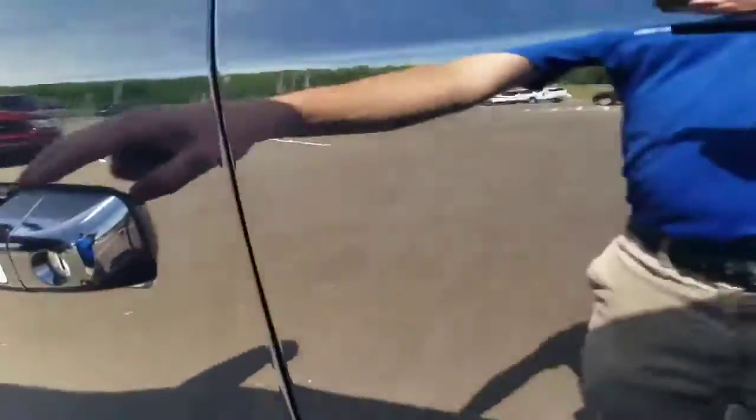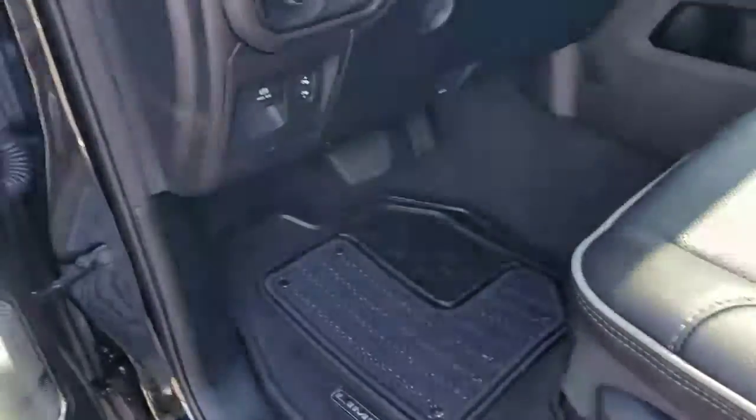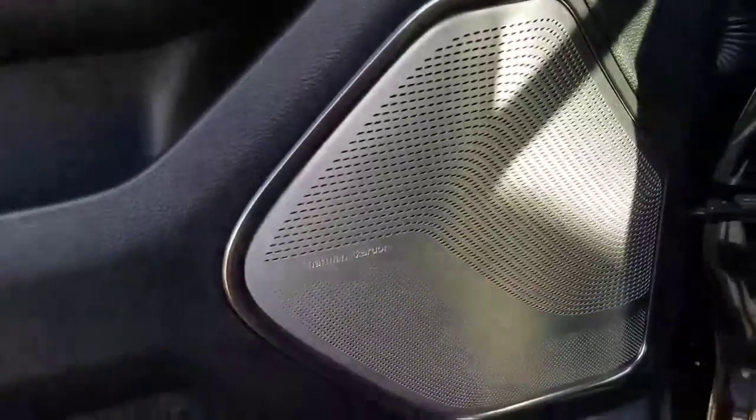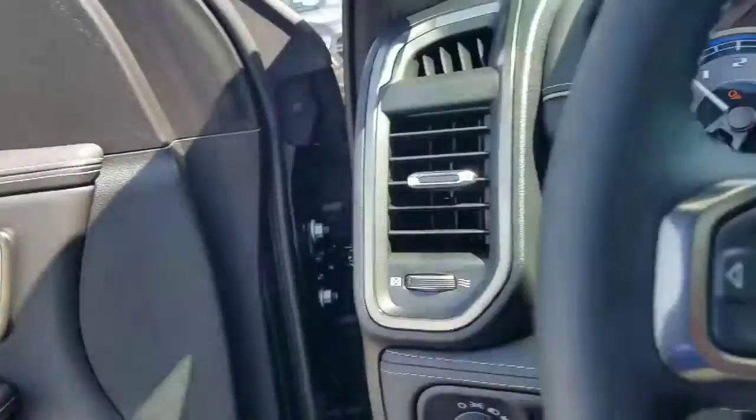In the front, of course, we have power seats on both sides. This does come with the premium Harman Kardon audio system, power folding mirrors, and memory seats.